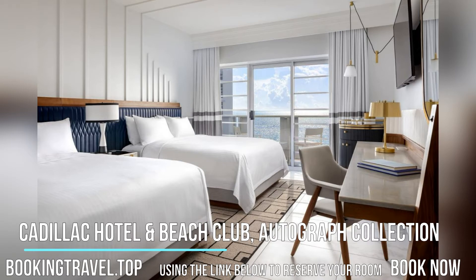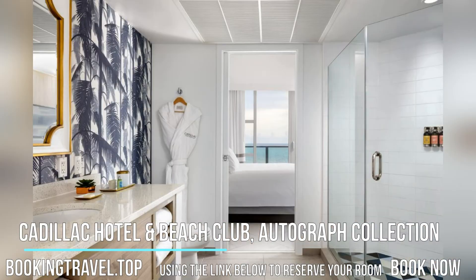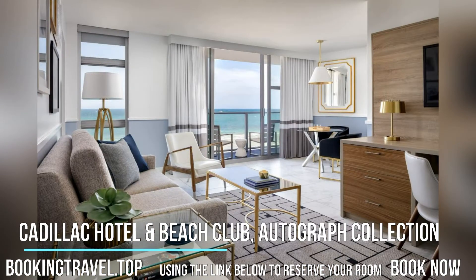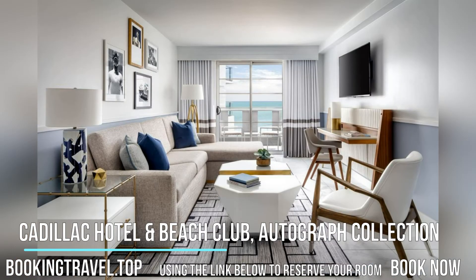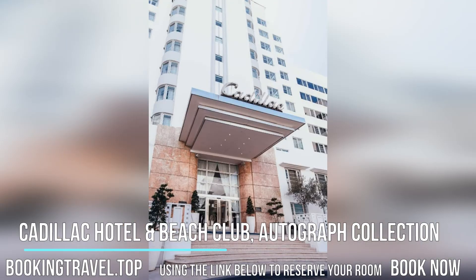Cadillac Hotel and Beach Club, Autograph Collection Hotel offers a hot tub surrounded by tropical landscapes and a gym. A full-service business center and laundry facilities are on-site. The Miami Beach Convention Center is a five-minute drive from the Cadillac Hotel and Beach Club, Autograph Collection. Jungle Island is a 15-minute drive away.